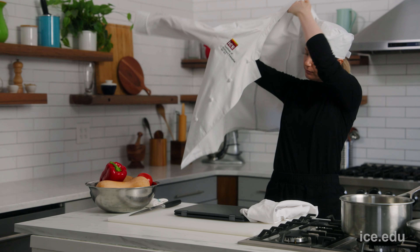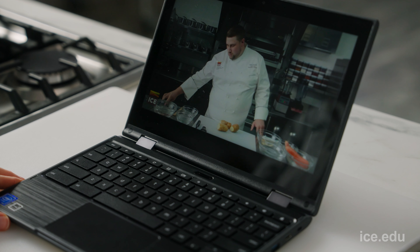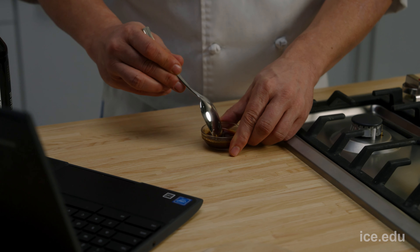That means you can get professional training in the techniques, theory, and the art of plant-based cooking. The curriculum also includes in-depth palate training, so you can get a real understanding of how flavor works. This is a plant-forward program. The curriculum was developed to give students the tools to lead the conversation about food, wellness, and health.